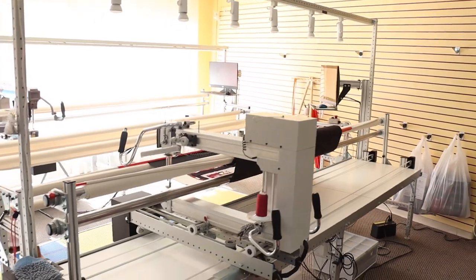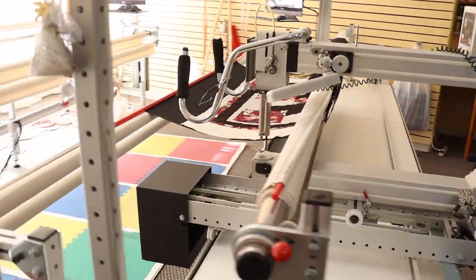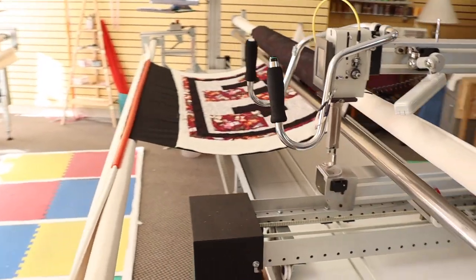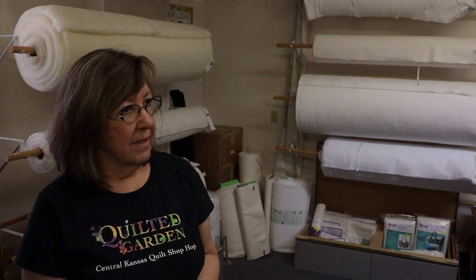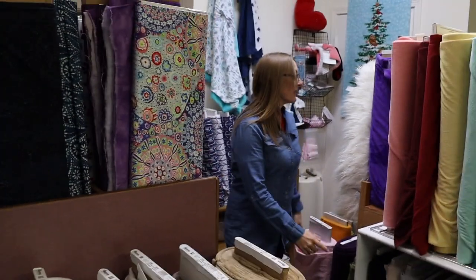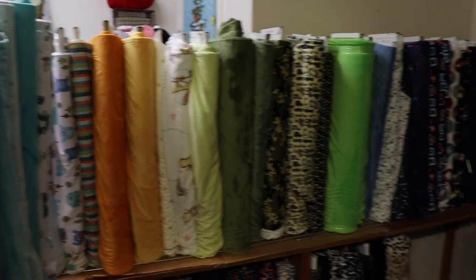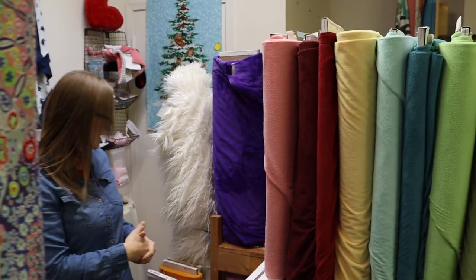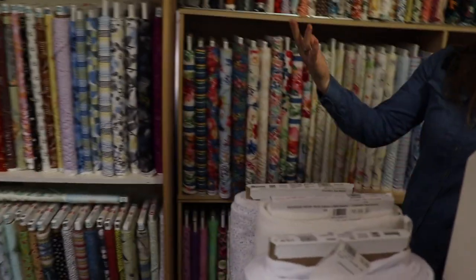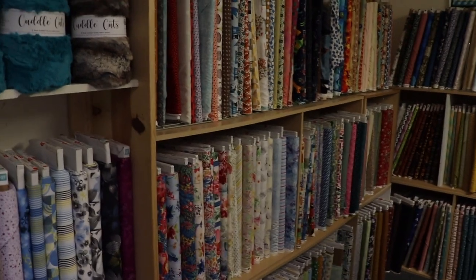We do have two long arm machines that we operate most days. Are they just for your samples or are they rented out? No, we don't rent them out — we use them to quilt customers' quilts. We forgot something back here — we have Michael Miller llama hair, as well as a few Michael Miller bolts of Minky that go in our petal collection. All these cotton prints that are back in this room are bargains.